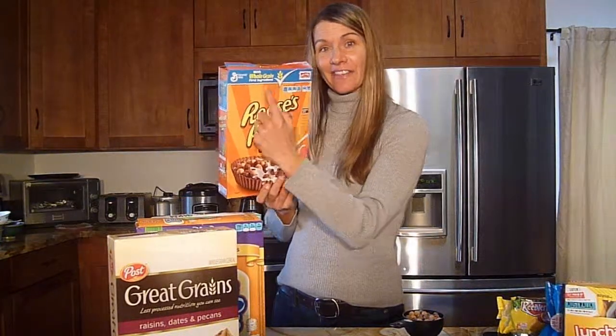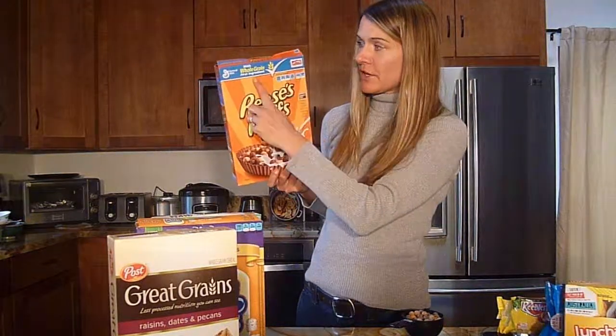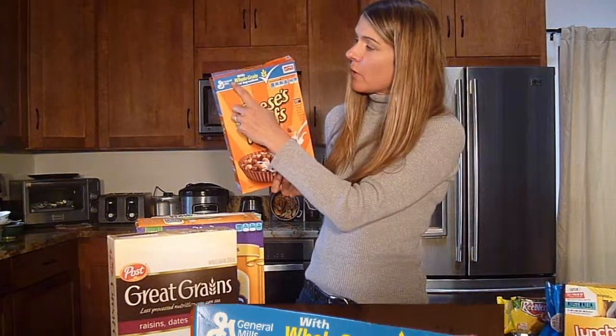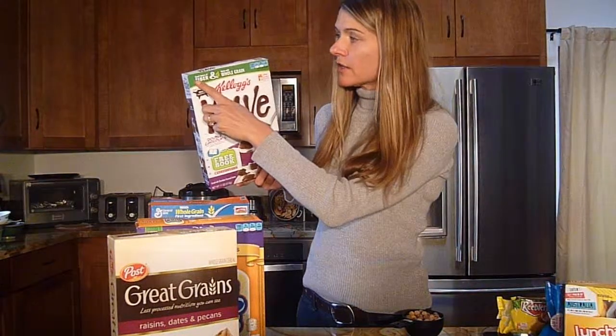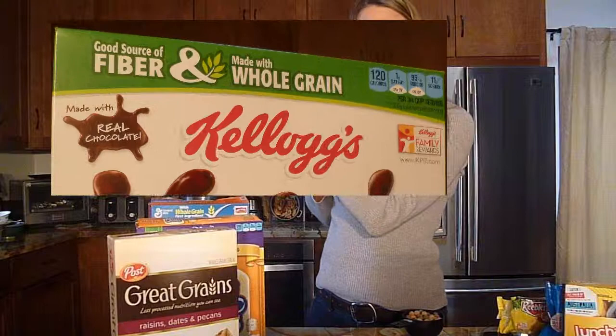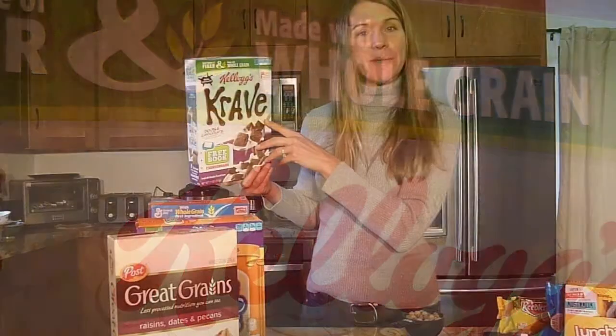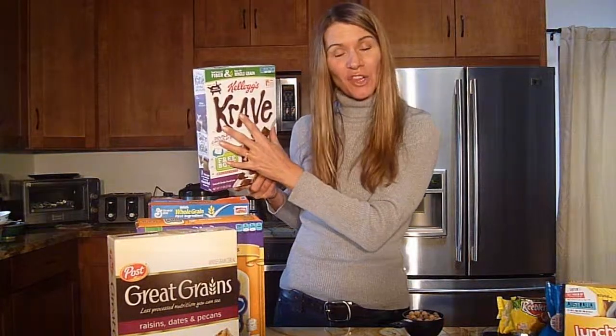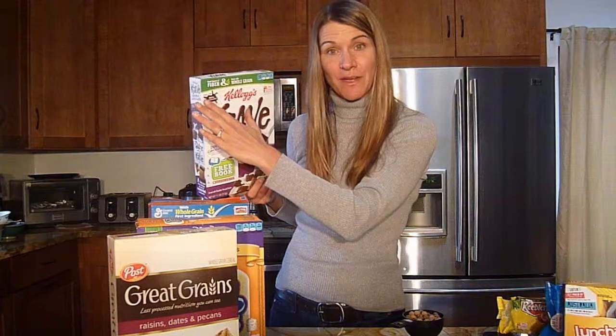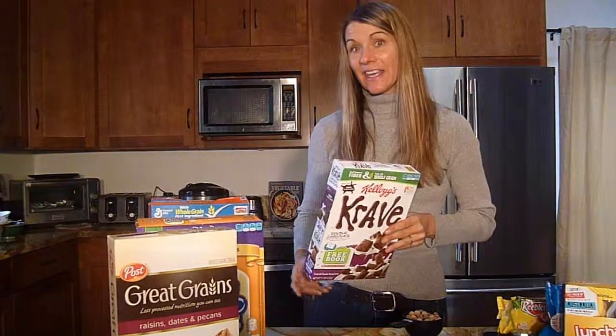Another point I'd like to make with the cereals is what's listed at the top. Although we think of Reese's peanut butter cups as not healthy, at the top of the cereal box it's going to say "with whole grain as the first ingredient." So that appears on the top of a lot of sugar cereals — good source of fiber, made with whole grain. That can be confusing when the child is seeing the craving double chocolate and the mother is seeing whole grain and fiber. It's important to look at the ingredients.